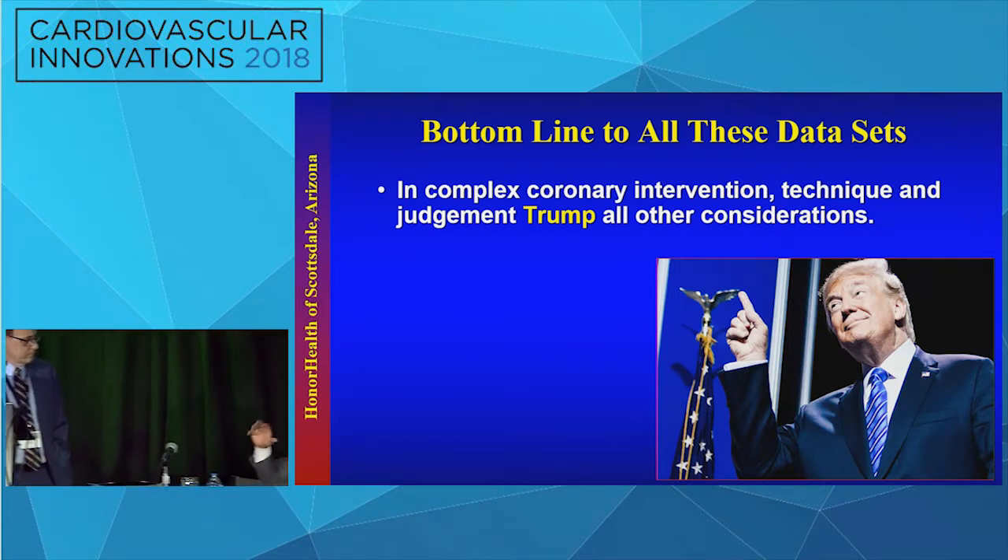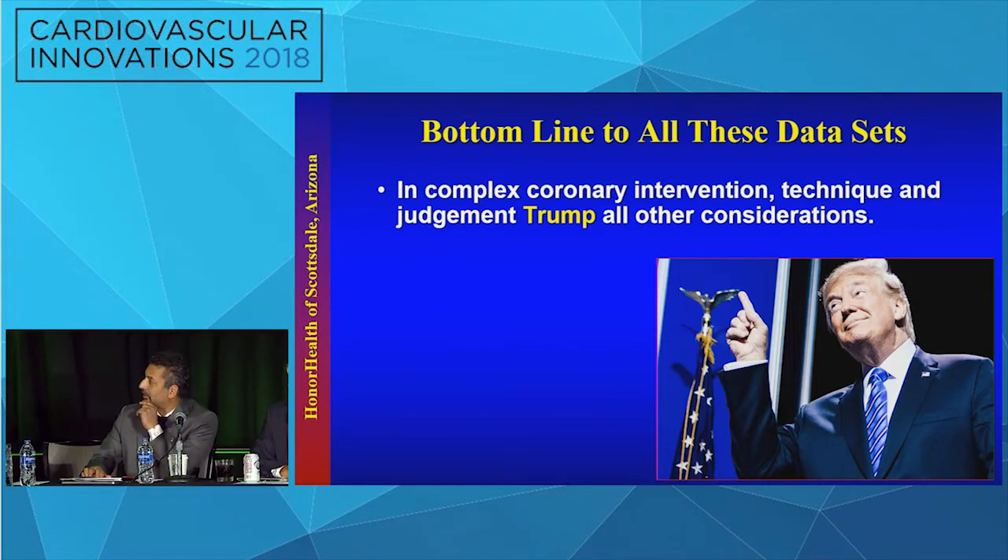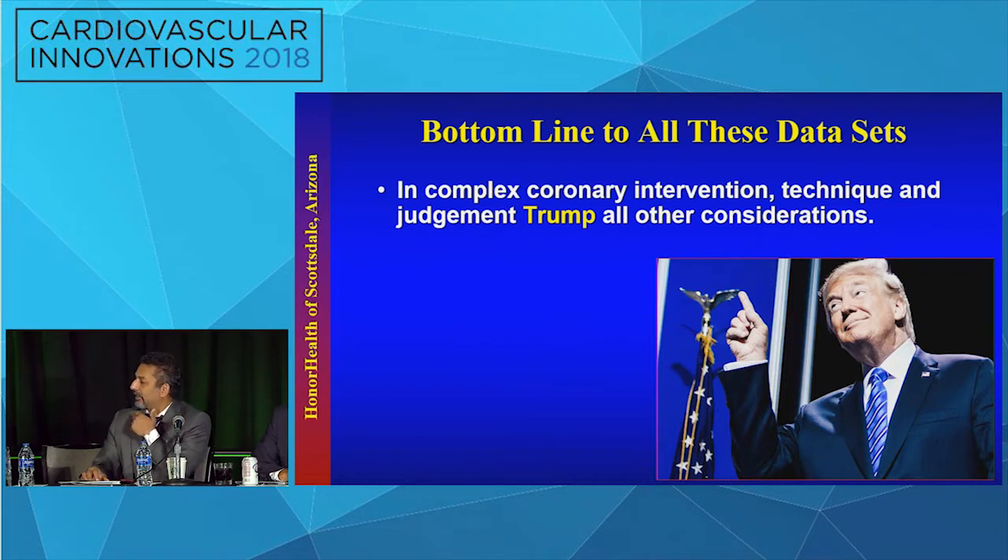I'm really proud of our specialty. Each year you think, what else is there to figure out? And yet we're constantly finding ways to guide our practice. Each year there's more to guide us. Some are valiant attempts that don't impact practice, but each and every one of these trials is figuring out what to do. I'm really proud of us as a group and with all of our partners trying to figure these things out, because I don't think very many other specialties in medicine can do what we've been doing.